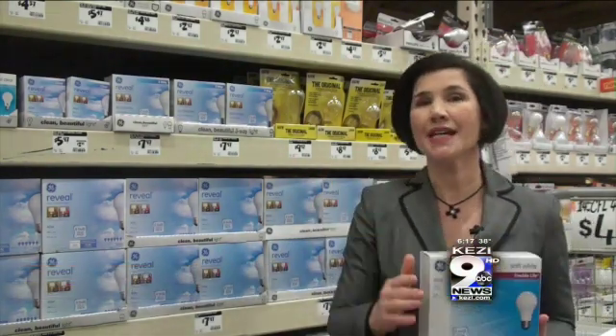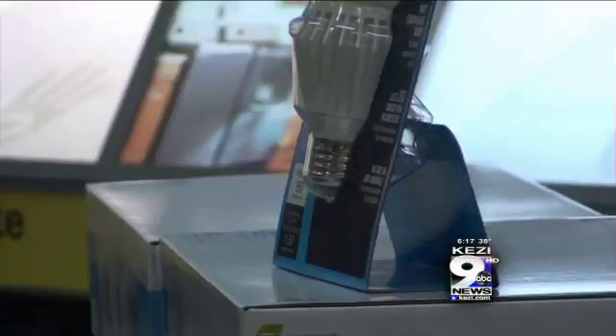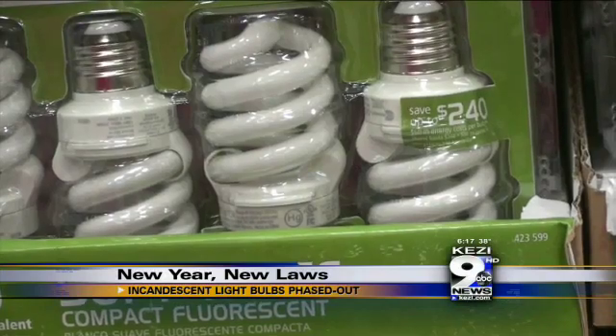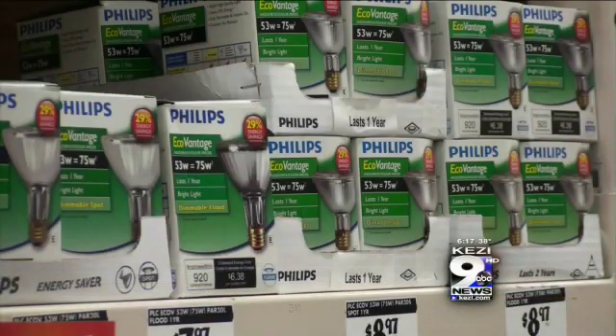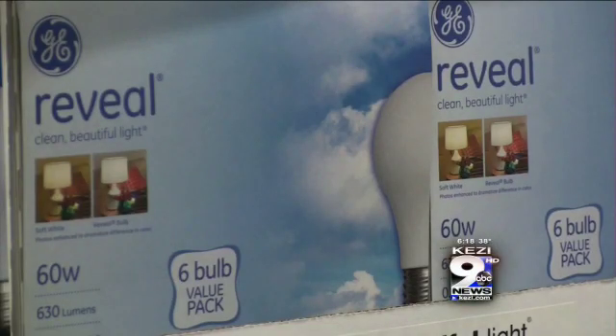Gone are the type A light bulbs we've grown up with for years. Store supplies are running low and in 2014 these light bulbs will be banned. 2013 kicks off phase two of a federal energy efficiency program. The phase-out requires that all bulbs manufactured and sold in the US use 25 to 30 percent less energy than standard incandescent bulbs.